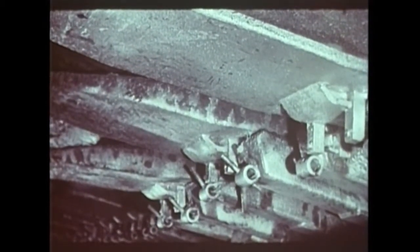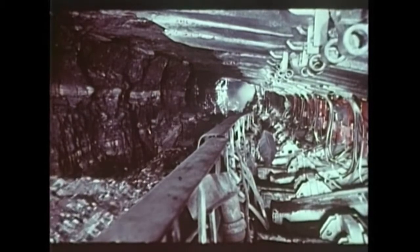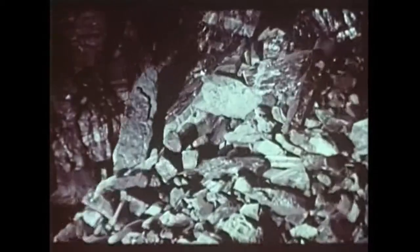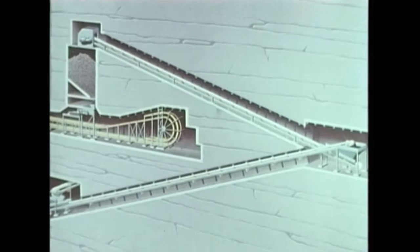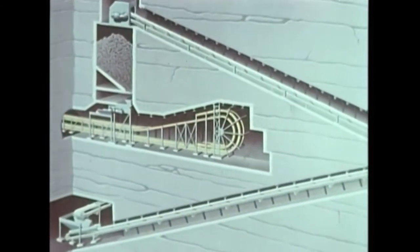Le haut degré de mécanisation va jusqu'à l'automatisation partielle d'unités de production à forte capacité. De ce chantier sortent chaque jour près de 5000 tonnes de charbon brut. Son évacuation en galerie rectiligne est résolue par les classiques convoyeurs à bande à fonctionnement automatisé. Le circuit de couloir roulant à moteur linéaire a permis l'automatisation totale d'une desserte principale en galerie sinueuse à faible pendage.